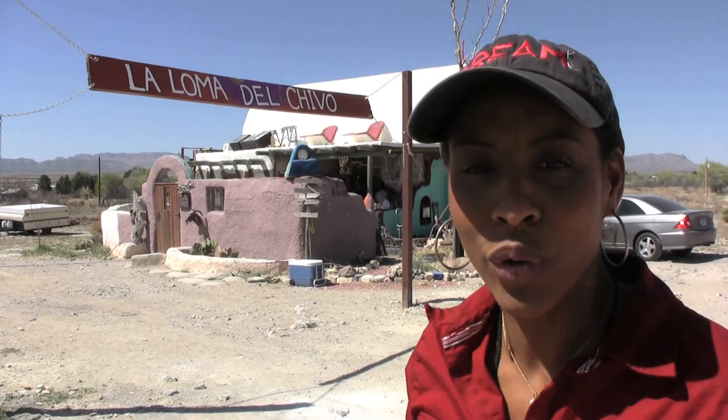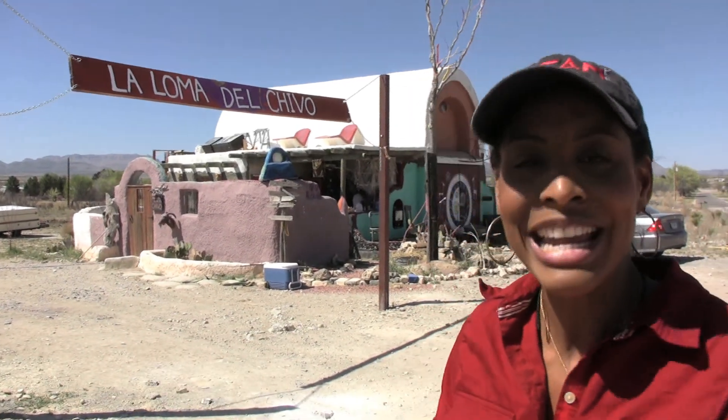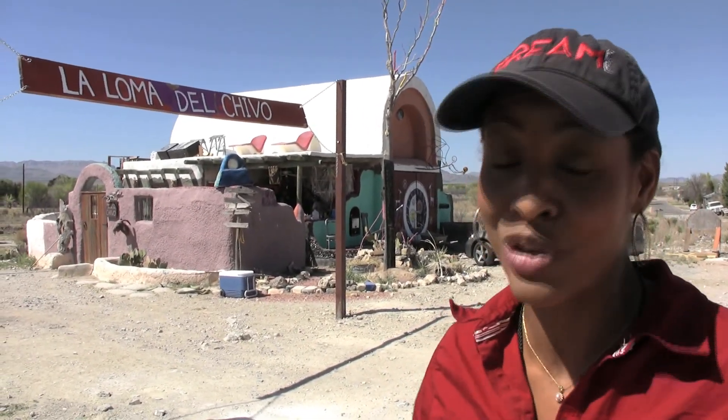Welcome to La Loma del Chivo. This is a compound that we found just on the outskirts of Big Bend National Park. The guy who's responsible for making all these little compounds, these houses, he tells us he makes them out of recycled paper. We're going to let him tell you exactly how that process works. It's pretty cool.